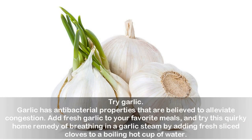Try garlic. Garlic has antibacterial properties that are believed to alleviate congestion. Add fresh garlic to your favorite meals, and try this quirky home remedy of breathing in a garlic steam by adding fresh sliced cloves to a boiling hot cup of water.